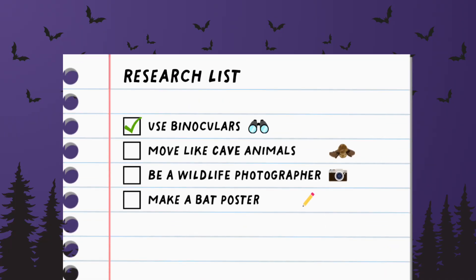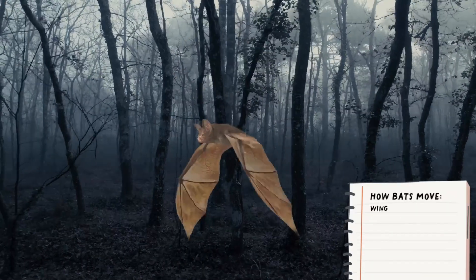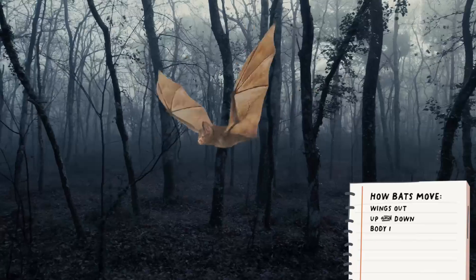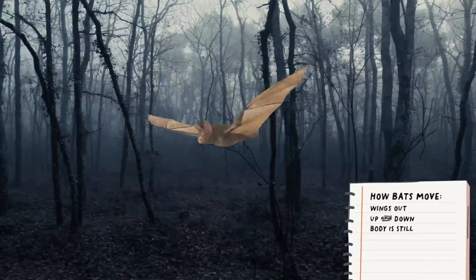The next item on our research list is to practice moving like cave animals. Our first subject is a bat. Bats move by flapping their wings up and down and keeping their bodies still. Try using your arms to move like a bat.